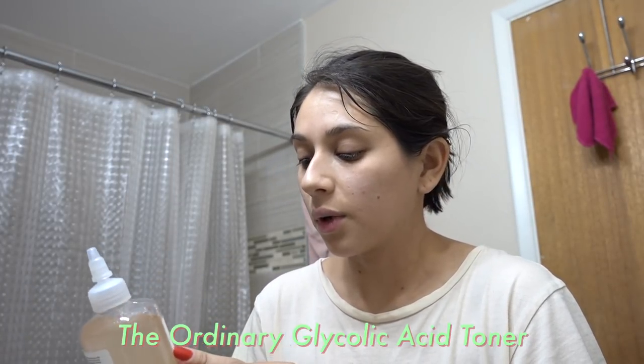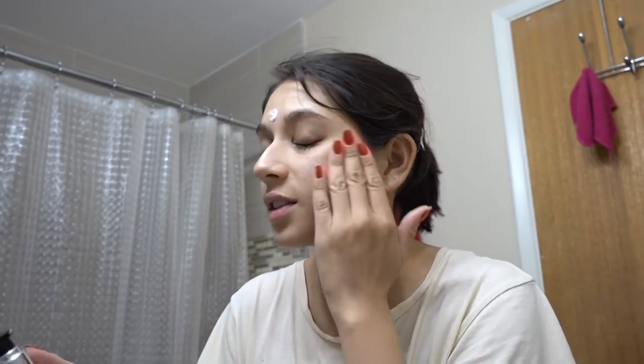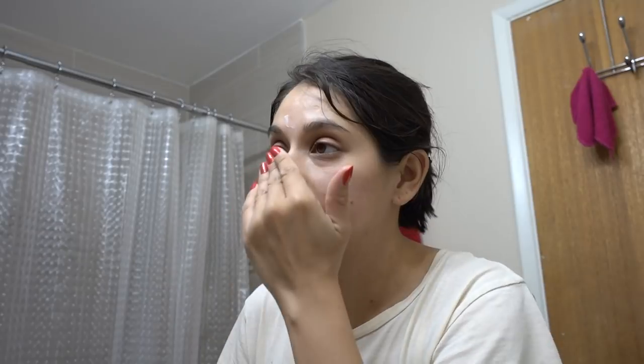Before I finish my night routine I'm using one of these charcoal cleansing strips. I got these at Walmart — really inexpensive. They're not as nice as the Biore ones but I feel like they work better. If you guys have any suggestions on what works well to minimize pores, let me know. Now I'm going in with The Ordinary's Glycolic Acid Toning Solution, which I've been using mostly at night. Then I'm using Paula's Choice Resist Omega Plus Complex serum — I've been using this for a few weeks, morning and night.